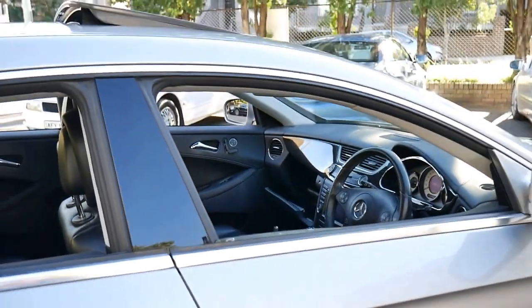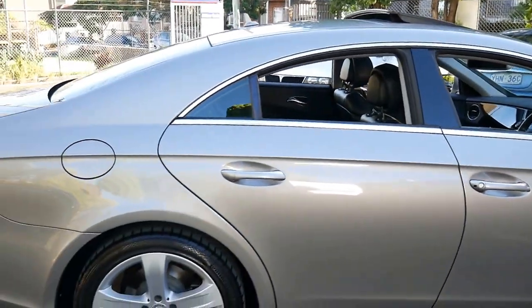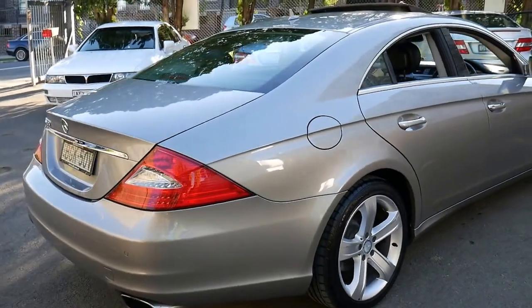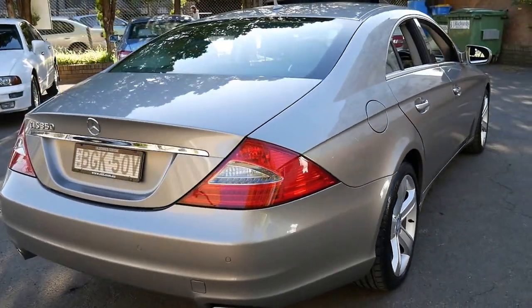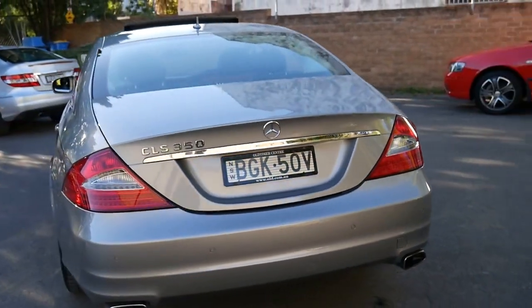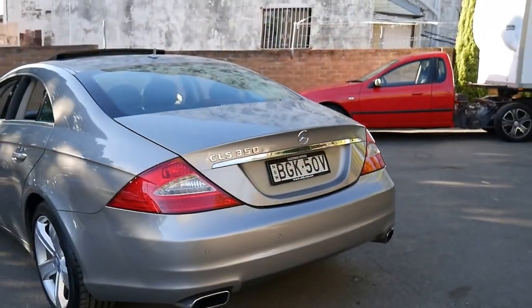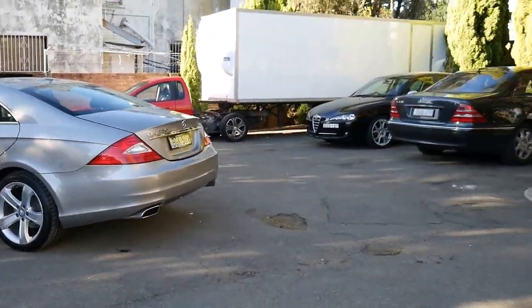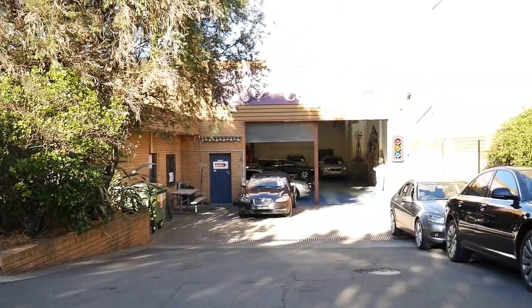Thanks again for taking the time to watch our video. We are the auto centre, located in Marrickville, only 20-odd minutes from the airport. We sell all European cars, and we probably sell more Mercedes-Benz than anything else. Thank you so much for watching, and we look forward to hearing from you.